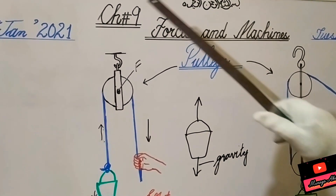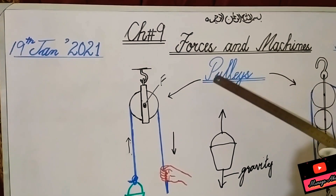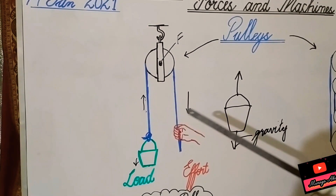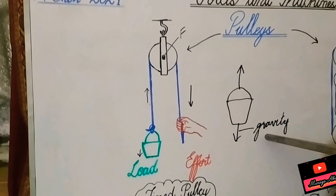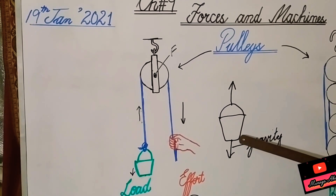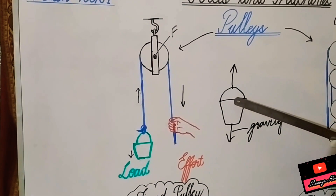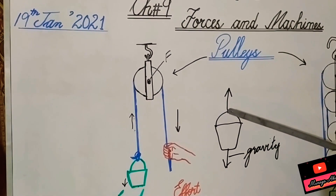Assalamu alaikum, Grade 6. Today we are doing Chapter 9: Forces and Machines, and the topic is pulleys. Pulleys are very important because they help us lift heavy objects. When we lift anything, we are acting against gravity — earth is attracting the object downward, and we apply force against it. Pulleys help us by changing the direction of force.